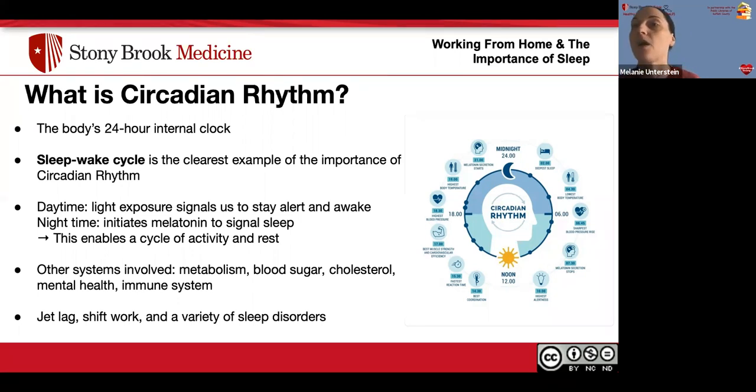The illustration on the right is a nice example, situated like a clock with midnight at the top and noon at the bottom. As you go throughout the day, it indicates what is happening to your body — the lowest and highest points of body temperature, highest and lowest blood pressure, and from a nursing perspective, it can inform when the best time to eat or exercise might be. Around six or seven o'clock, there's a point discussing muscle strength and cardiovascular efficiency.